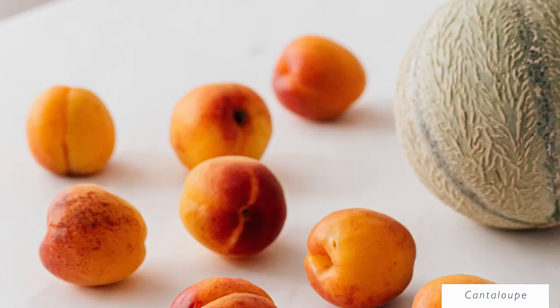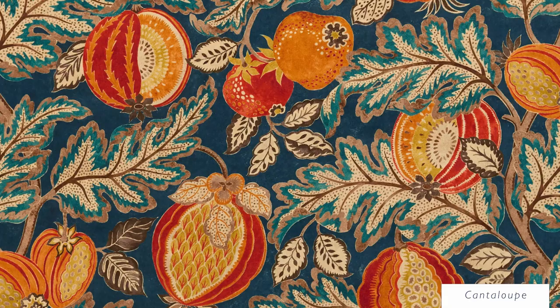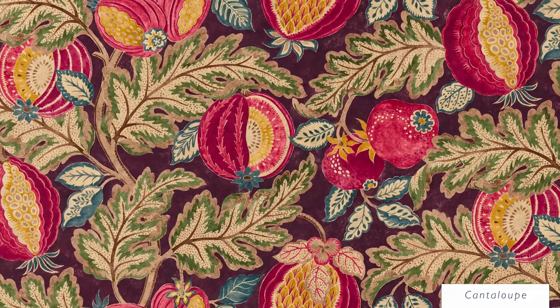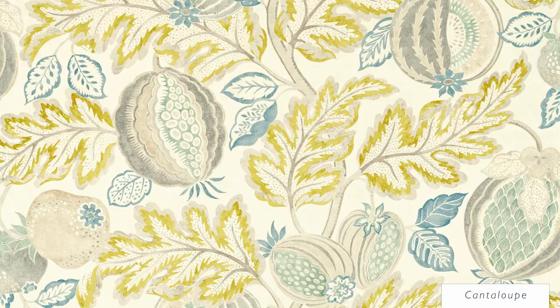A small-scale version of the printed fabric with the same name, cantaloupe velvet's glorious stylized melons and intricate swirling leaves create a bold statement. Beautiful rich colorways showcase the subtle tonal movement and striking detail of this standout design.